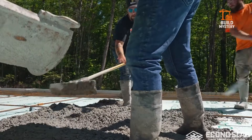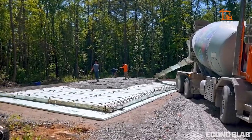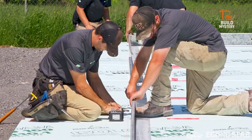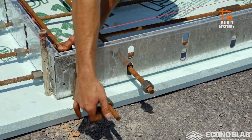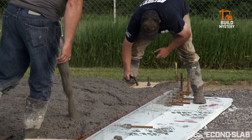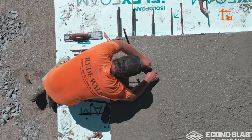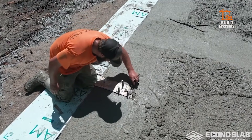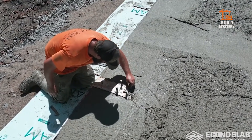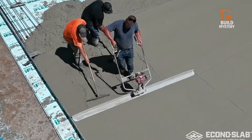The foundation is ready. Minimal labor. Minimal waste. Maximum efficiency. Once cured, the slab distributes loads evenly in all directions. It supports garages, workshops, and large-span structures with engineered stability. Faster build time. Lower cost. Clean, consistent foundation. Econo Slab — building foundations for the future, delivered today.